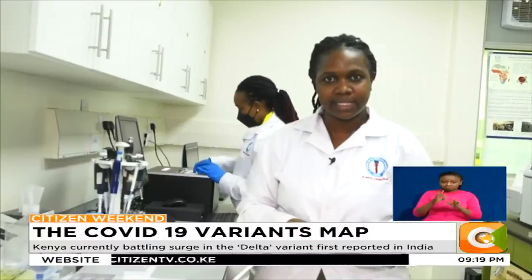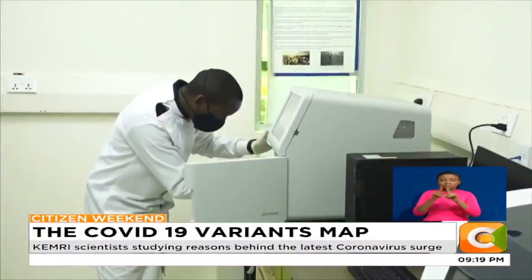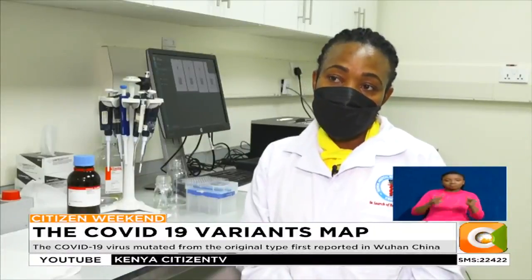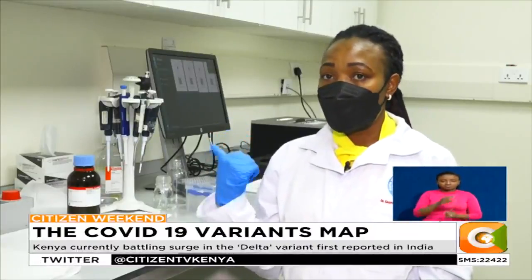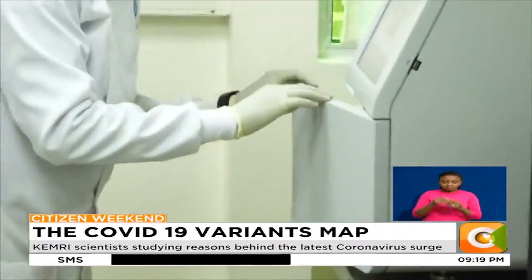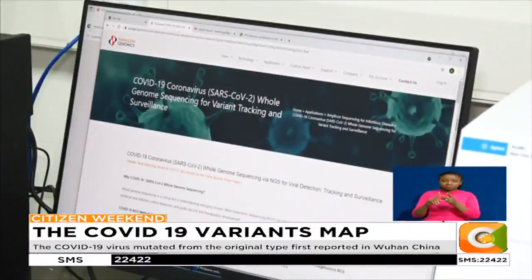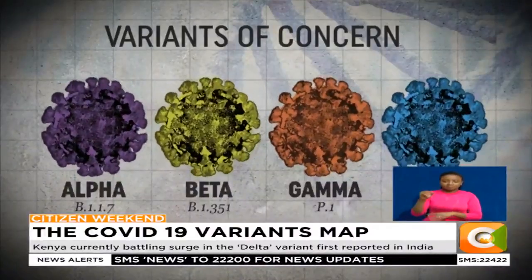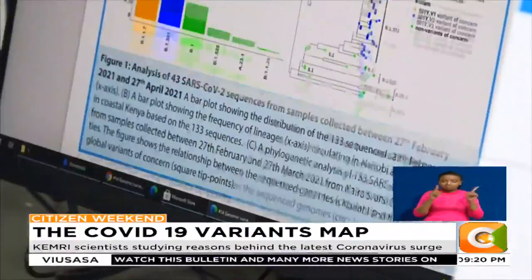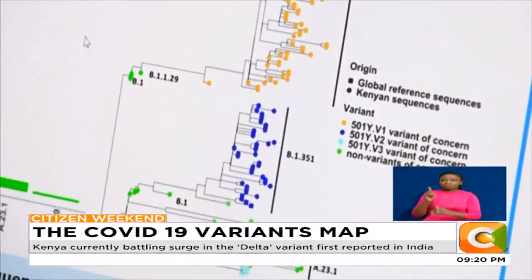It would be ideal if every sample that tested positive for COVID-19 was sequenced. However, this is a very expensive and time-consuming process. An instrument like a MiSeq costs about 30 million Kenyan shillings, similar to the Oxford Nanopore sequencer. It would cost between 30 to 50 US dollars to sequence each positive sample. Genomic sequencing is also carried out at other KEMRI sites in Kilifi and Kisumu, as well as other private labs. The Delta variant is becoming dominant in the country, yet not even 3,000 samples out of slightly more than 200,000 positive cases have been sequenced, showing just how difficult genomic data is to generate.